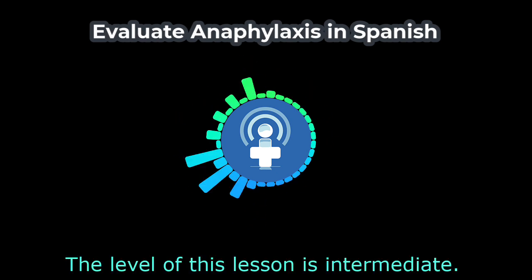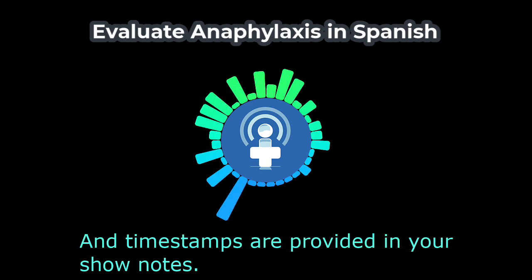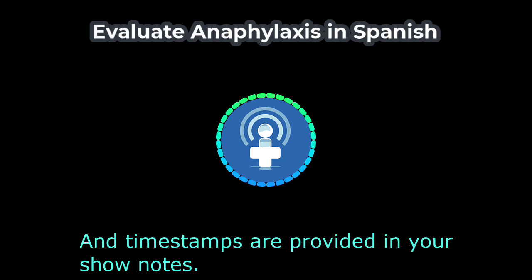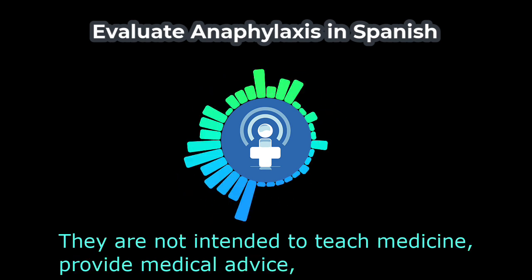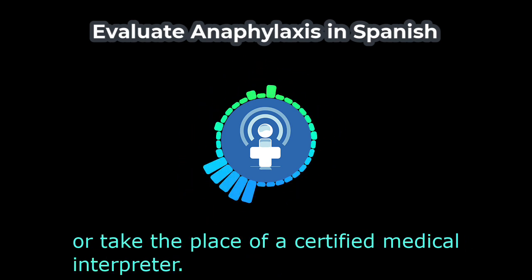The level of this lesson is intermediate, and timestamps are provided in your show notes. The lessons offered at DocMolly.com are solely for learning Spanish. They are not intended to teach medicine, provide medical advice, or take the place of a certified medical interpreter.